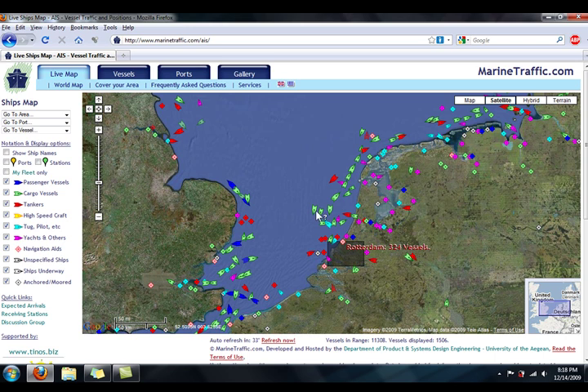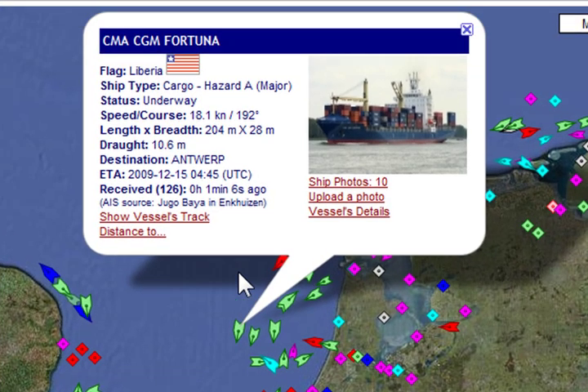Now if you click on one of these vessels, it brings up a little window which gives you a good amount of information about the ship, including its name and where it's from, also its destination, and how recent information about its location was logged. In this case, it was only about a minute ago.